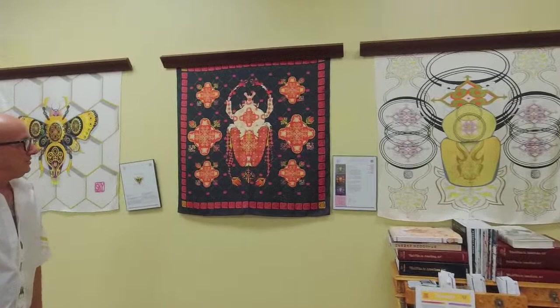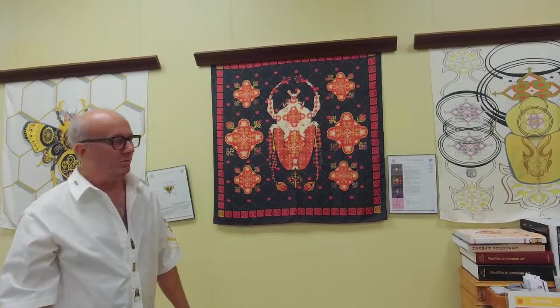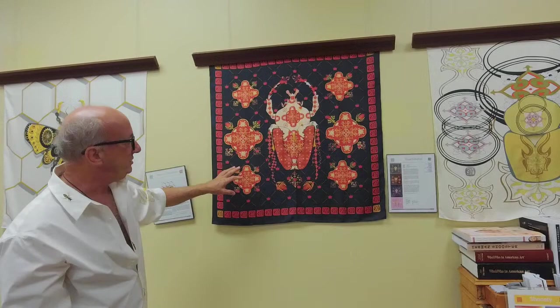This is a royal goliathus. A goliathus is the largest beetle in the world, and it's also known as a scarab. This one is painted with the symbols of royalty. The idea was to bring up a high-polish fabric that could be repurposed into clothing — that was the original concept, and I did it in four different colors.